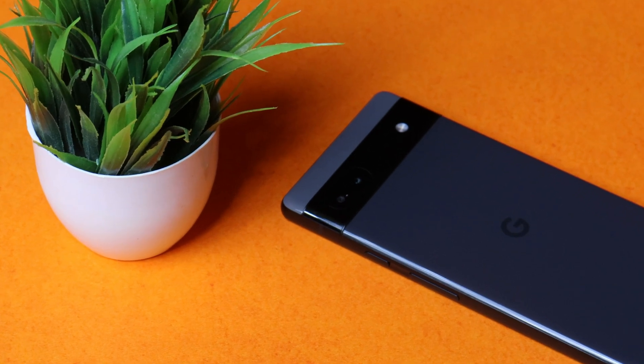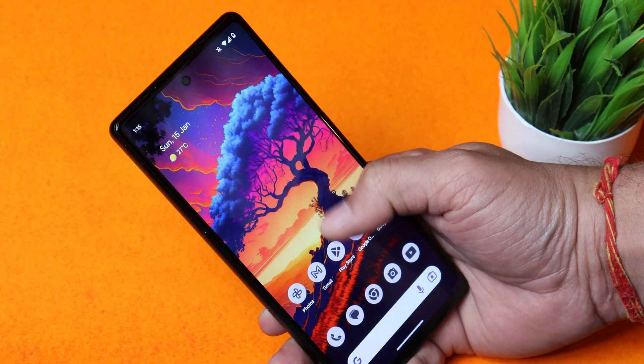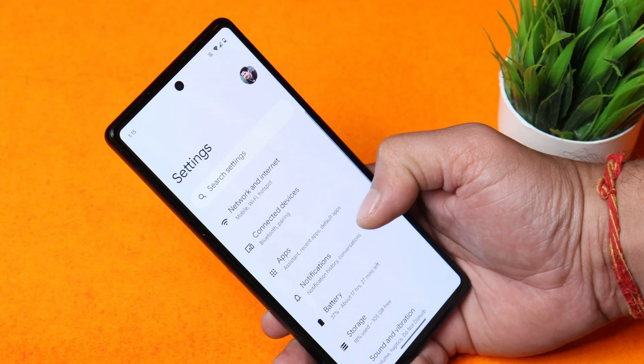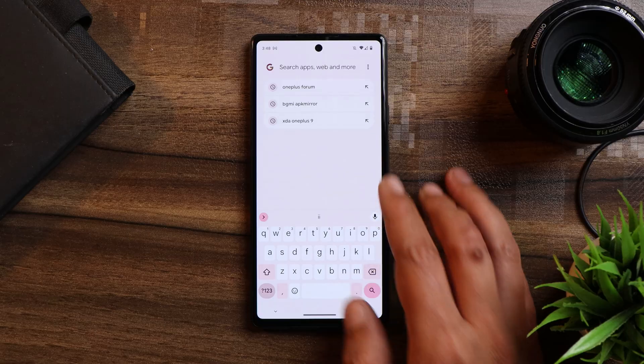Hello guys, welcome back to yet another video. Google have started releasing QPR Beta 2 for Pixel smartphones, so in this video let's find out what changes we're gonna see on QPR Beta 2. Without wasting any more time, let's get started. Here I have my Pixel 6A on which I have installed this build.